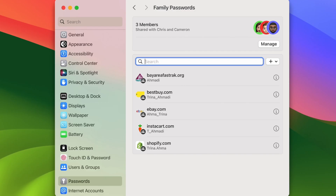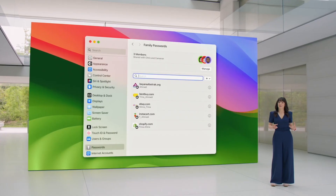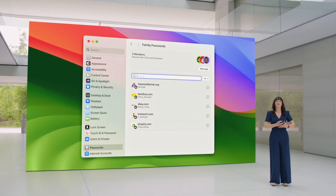Safari is getting password sharing. If you are using Keychain with Apple to store your passwords, now you can share passwords with friends and family. That's pretty cool.